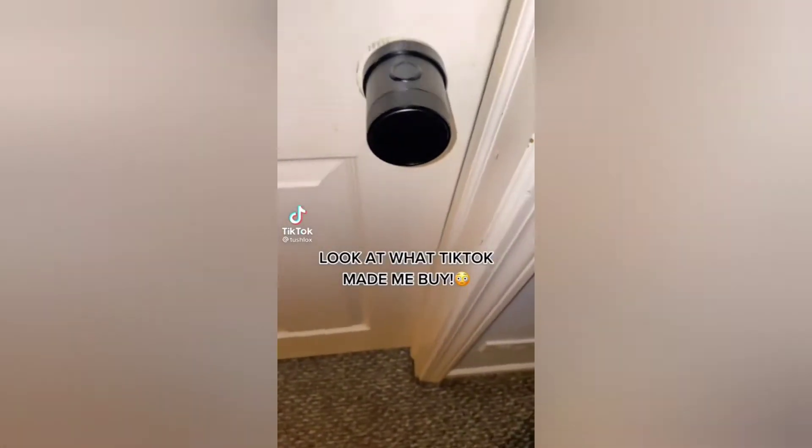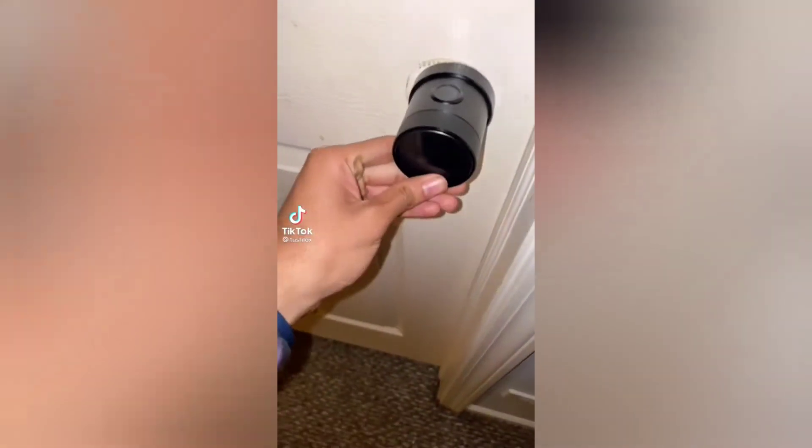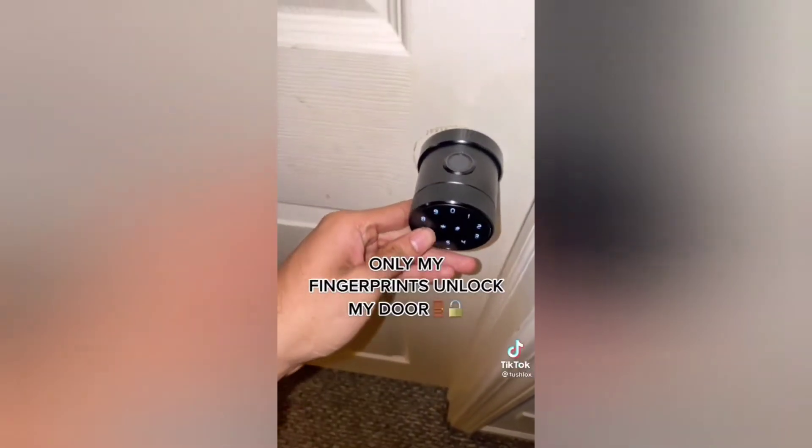Look at what TikTok made me buy. Only my fingerprints unlock my door.